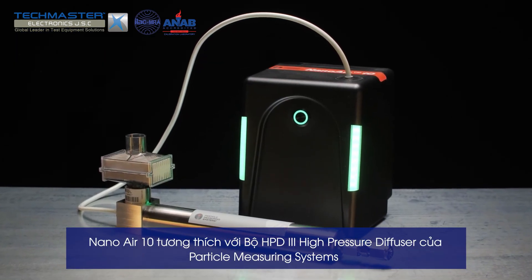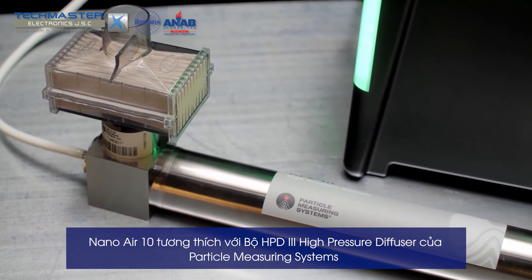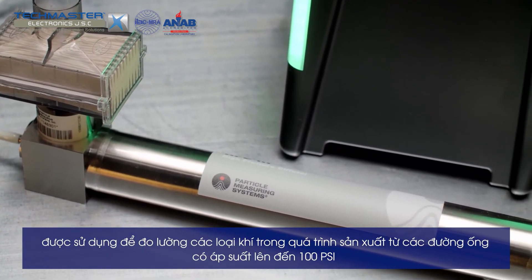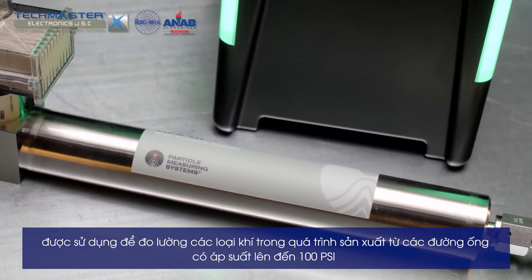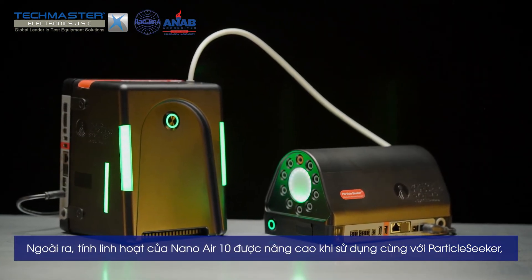The Nano Air 10 is also compatible with the Particle Measuring Systems HPD3 high pressure diffuser to measure inert process gases from pressure lines up to 100 PSI. Additionally, the Nano Air 10's versatility is magnified when used with Particle Seeker.